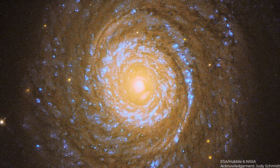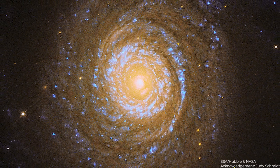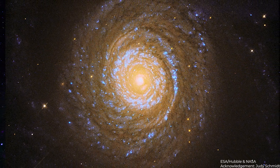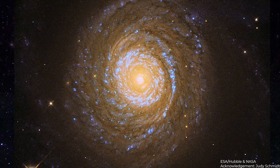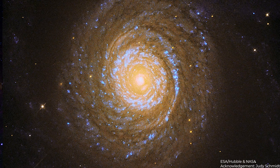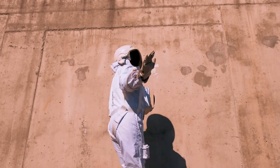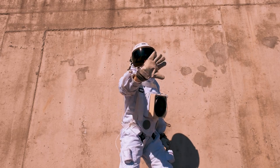Huge, unseen hot gas regions called galactic coronas encircle a galaxy's visible core, giving it a spheroidal shape. Far beyond the galaxy's visual radius, coronas are so hot that their X-ray emission may be used to identify them. These coronas are really hard to find since they are so thin. We hope you enjoyed watching this video. Thanks for watching.